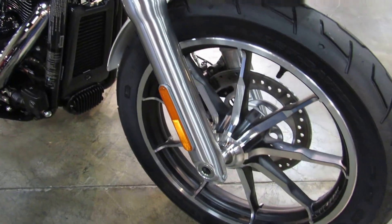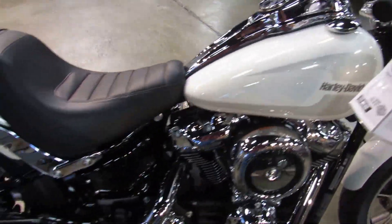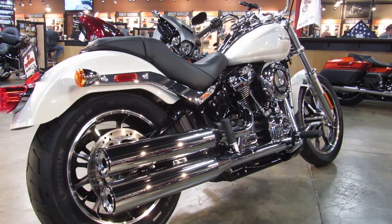This is a great looking bike from head to toe and ready for a test ride seven days a week at Biggs Harley-Davidson in San Marcos.